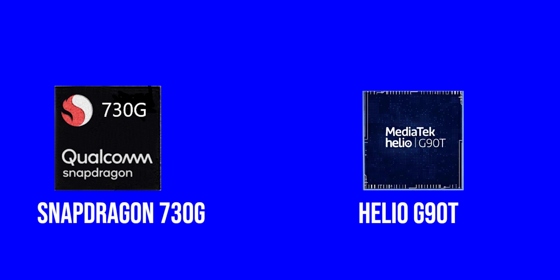Hi guys, welcome back to another video. Today we are comparing the Snapdragon 730G with the Helio G90T. Let's start with the display.